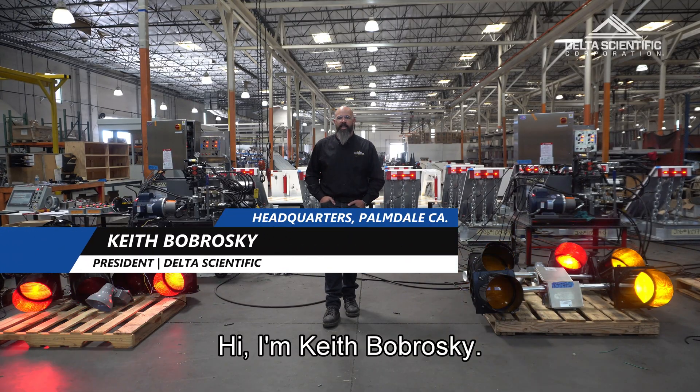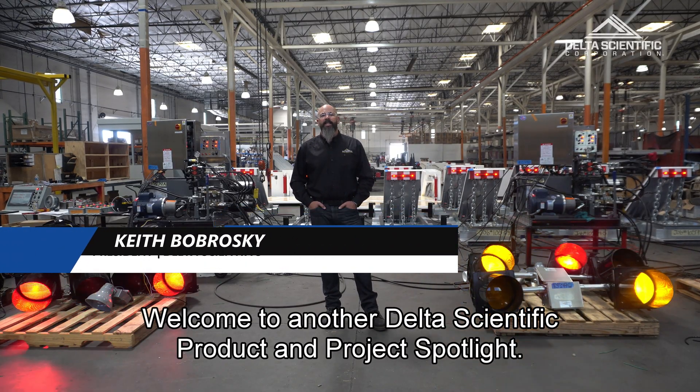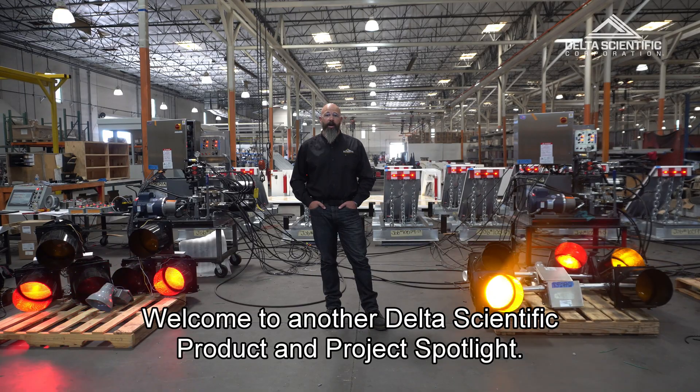Hi, I'm Keith Bobrowski. Welcome to another Delta Scientific Product and Project Spotlight.